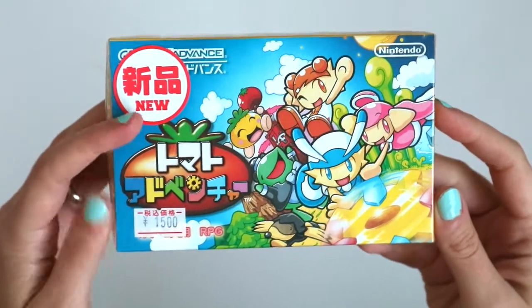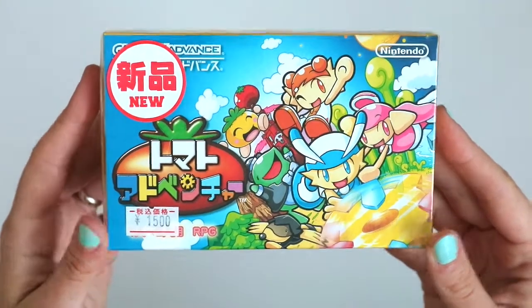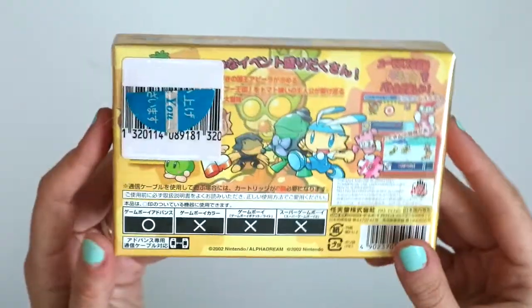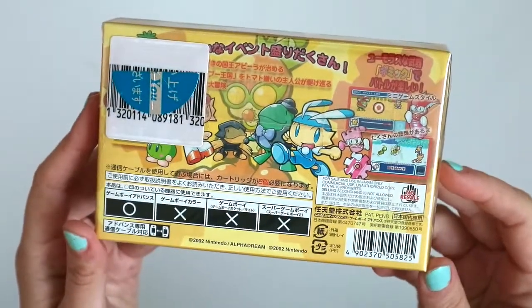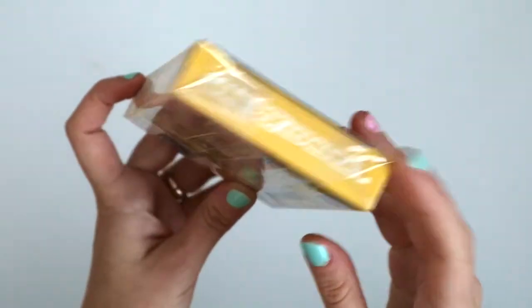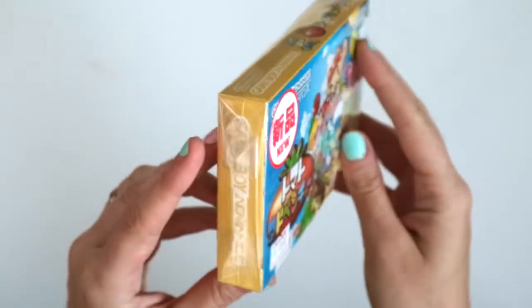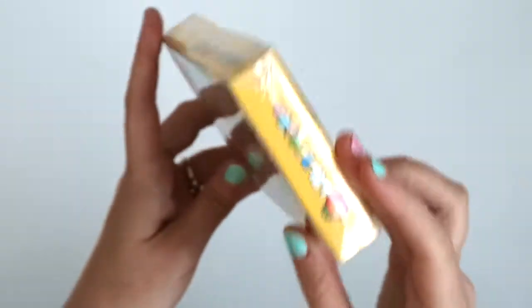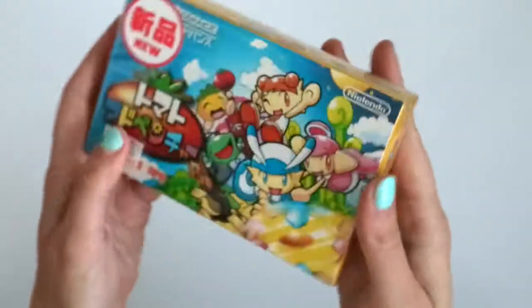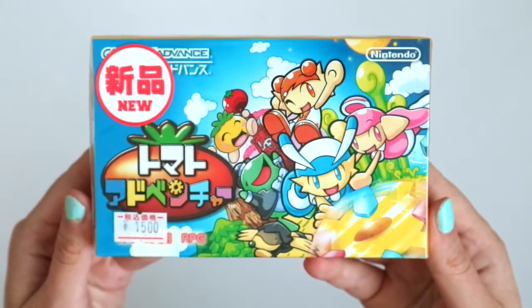This Tomato Adventure is brand new — as you can see I got it for 1,500 yen, which is more or less fifteen dollars, sealed brand new copy. For that cheap and with that cute box art I had to get it. I believe Tomato Adventure is an RPG with an adorable name and lots of characters with names related to food or fruit I think. I kind of feel torn about this one — I don't know that I want to open it. I don't particularly care about getting sealed copies, but the fact that I did get this one brand new makes me kind of apprehensive to open it.